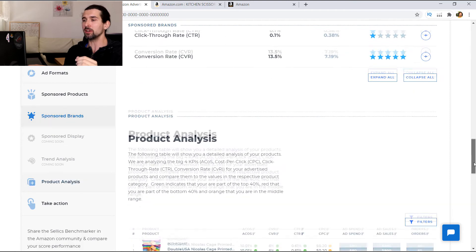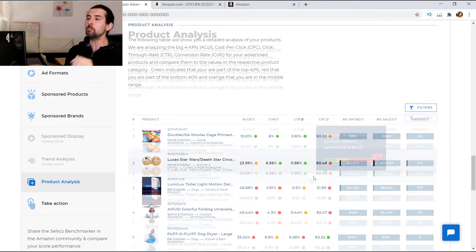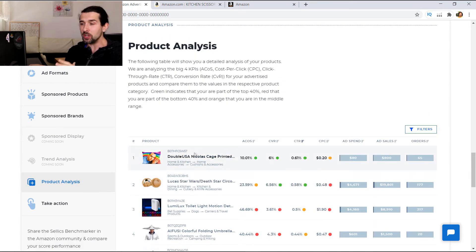Let's now get to the product analysis. Here you're going to have it based on individual products. The following table shows a detailed analysis of your products — analyzing the big four KPIs for your advertised products and comparing them to values in the respective product category. Green indicates you're in the top 40%, red that you're in the bottom 40%, and orange that you're in the middle range.